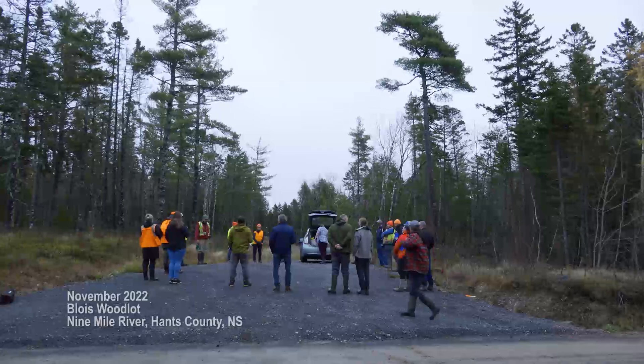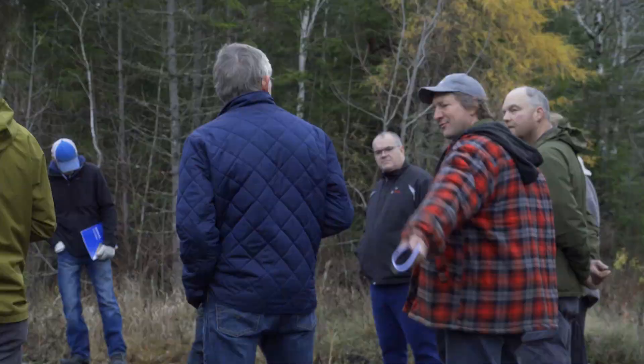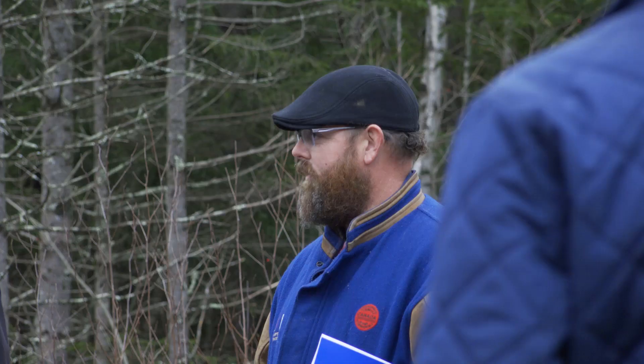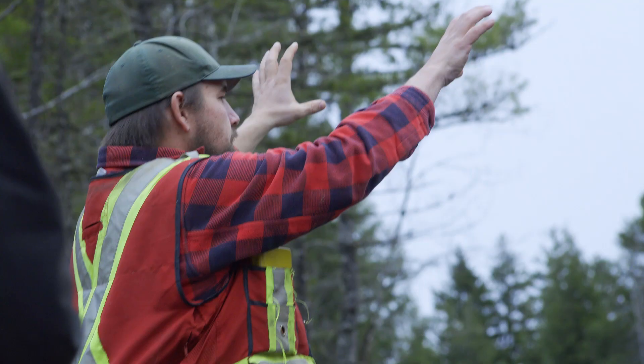The woodlot for this field tour is owned by the Blois family of Upper Noma River in Hants County. It's part of a generational dairy farm and their total woodland holdings are approximately 600 acres. The woodlot has been FSC certified since 2012 and has seen mostly small harvests by the Blois family for logs and firewood.